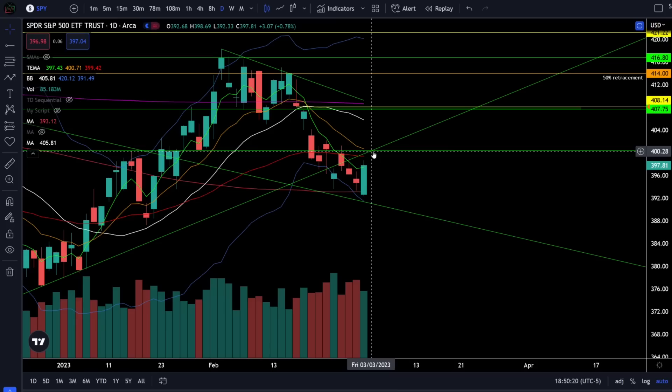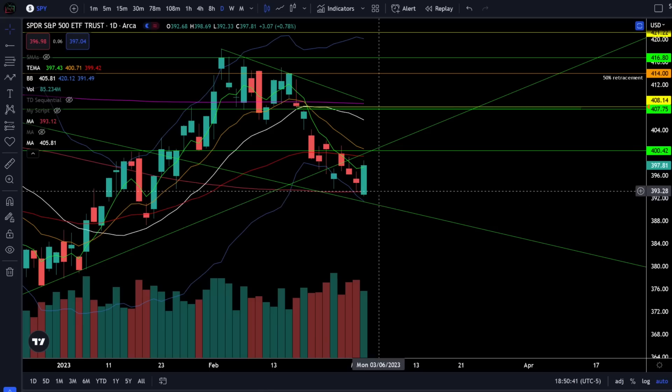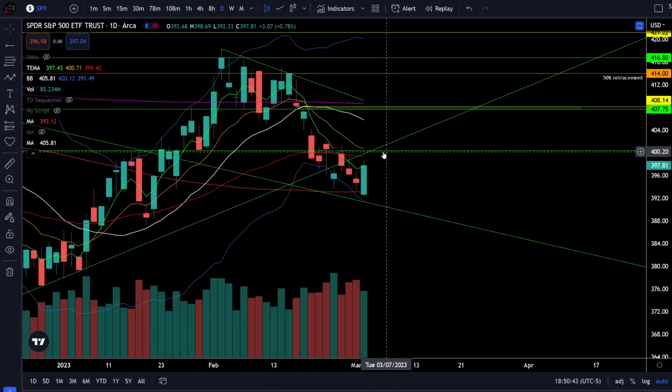The reason I suggest waiting for price action confirmation is because there is a very good chance we could get rejected from this resistance and still make another attempt to retest the breakout of the resistance trendline down around 390. So treat SPY as a trading range between 393 and 400, knowing that we need to see a break of this range to know where we're going from here.